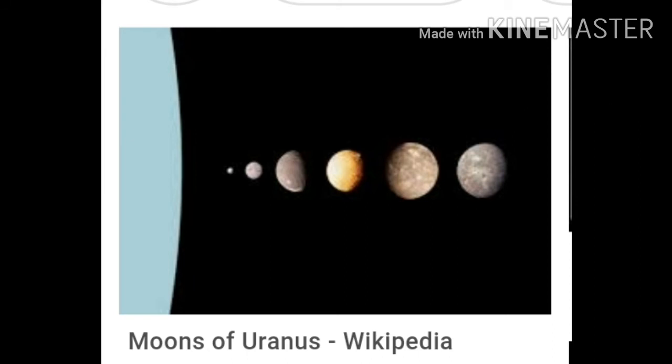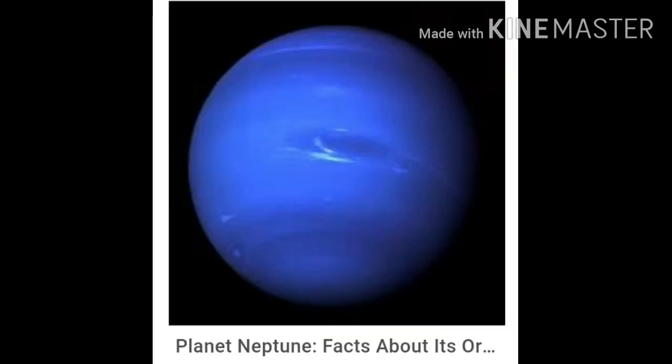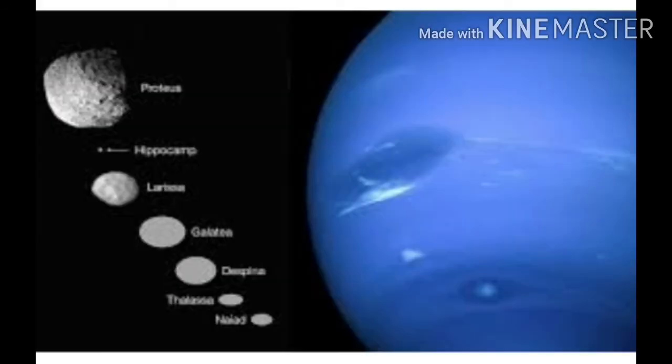Next we will discuss about Neptune. Neptune is a very windy planet. Strong winds with a speed of 2000 kilometers an hour blow across the planet. It has 14 known moons.